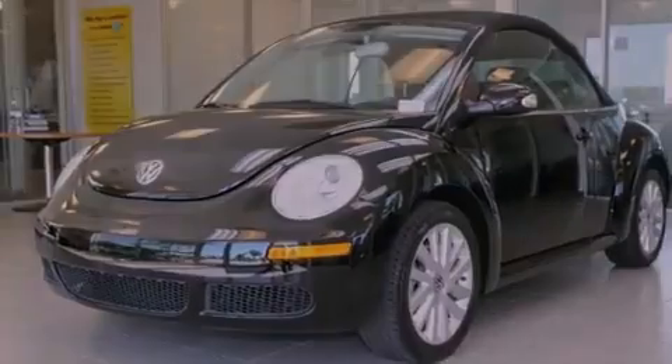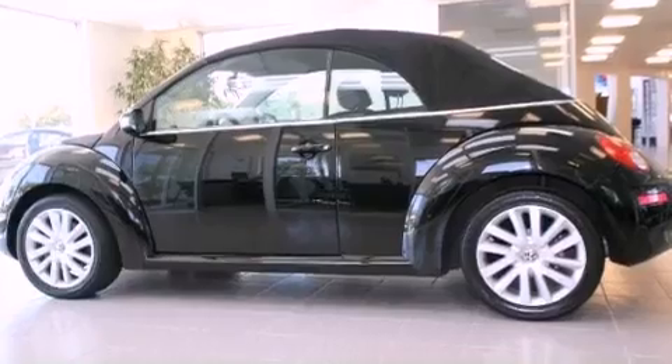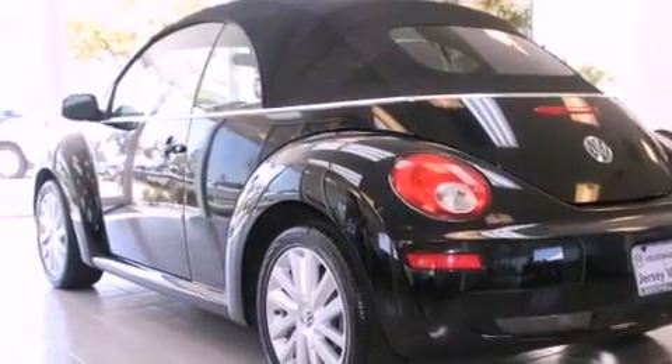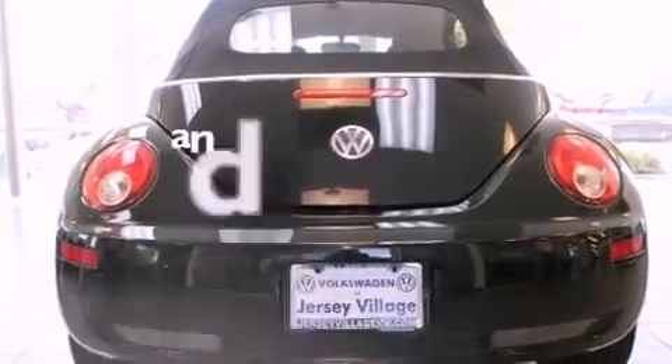Its top features include heated front seats, cruise control, a rear window defroster, a CD player, a leather-wrapped steering wheel, a passenger-side vanity mirror, a security system, a traction control system, keyless entry, and this vehicle has fewer than 36,000 miles on the odometer.